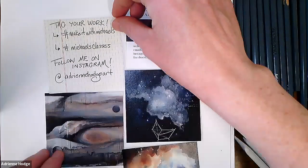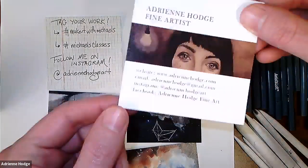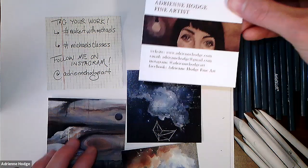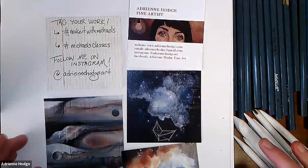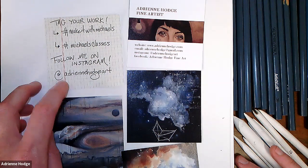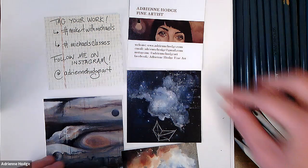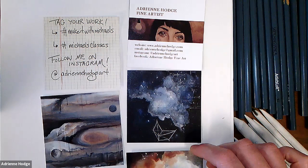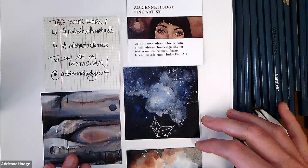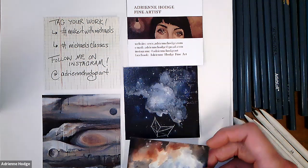My Instagram handle is @AdrienneHodgeArt. You can also find me on Facebook, my website, and I have a Linktree in my Instagram bio. Any work you make from the class, please tag it with #MakeItWithMichaels or #MichaelsClasses. If you want to make sure I see it, tag me or mention me in your comment — otherwise it can get buried in the hashtags.